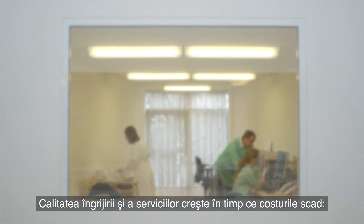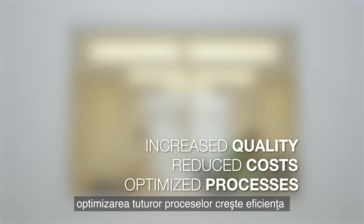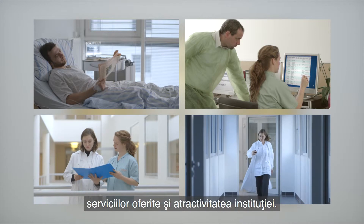Care and service quality increases while costs fall. The optimisation of all processes increases the efficiency of all services and the attractiveness of the premises.